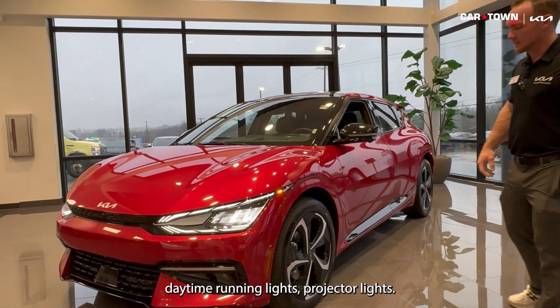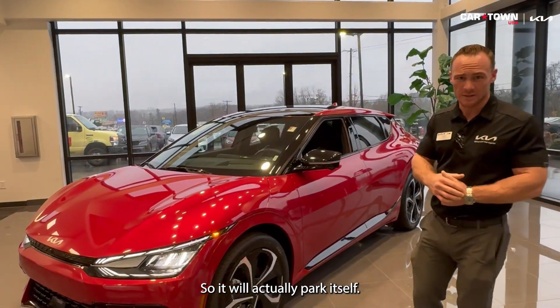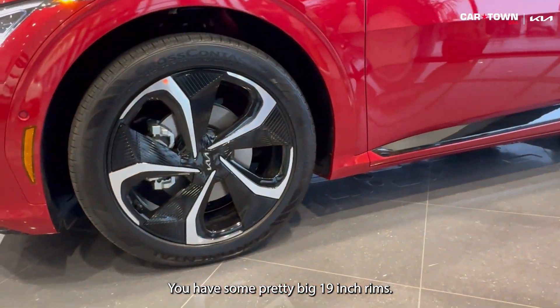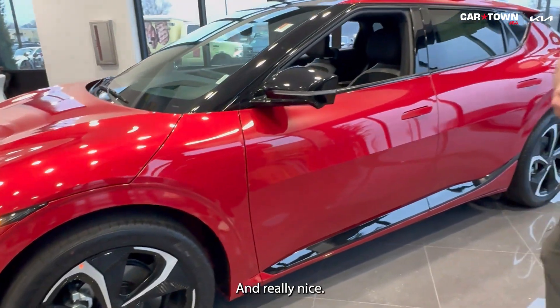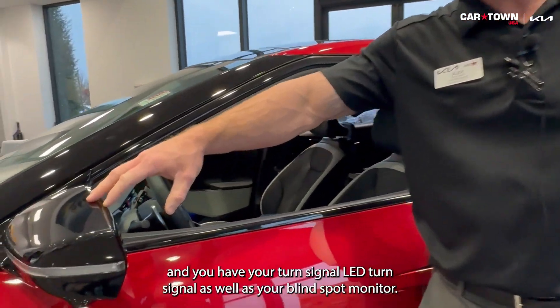There are sensors everywhere. This one comes with a technology package, so it will actually park itself. You have a 360 surround view camera and some pretty big 19-inch rims that look really cool and futuristic, along with really nice Continental all-weather, all-season tires.